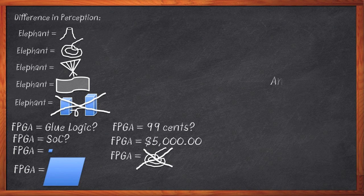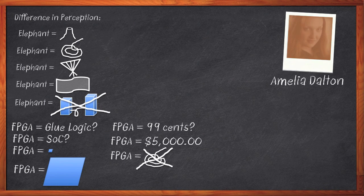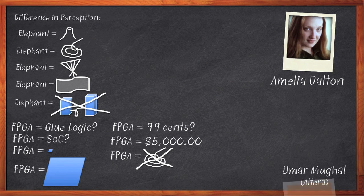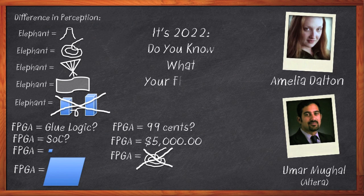Hi, I'm Amelia Dalton, host of Chalk Talk. Through the years, FPGAs have changed so much that we really shouldn't even be using the same name for them anymore. FPGAs have changed in size, price, function, capability, and even architecture. Today, I'm going to chat with Umar Mungal from Altera about the evolution of FPGAs, what today's FPGAs can do, and where this exciting technology is headed in the future.